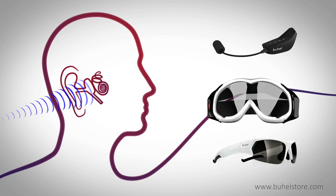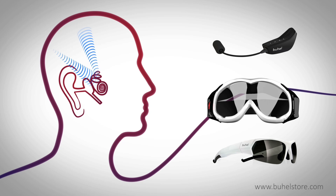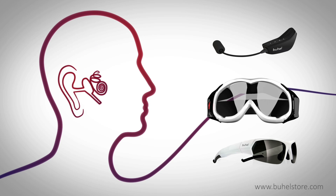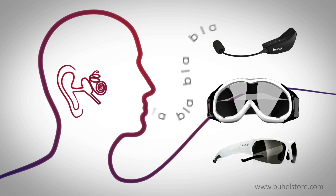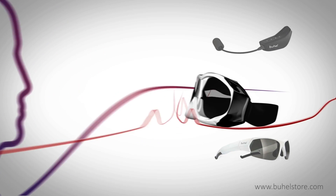Usually sound reaches the auditory system in two ways: firstly through the vibrations produced by the eardrum, and secondly via vibrations through the bone. In a similar way, your words are formed by your voice — that's air vibration — and by your bones and skin. That's bone vibration.